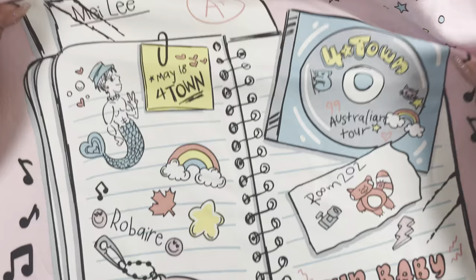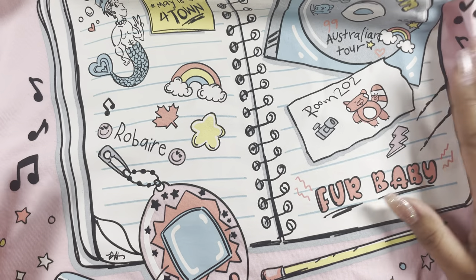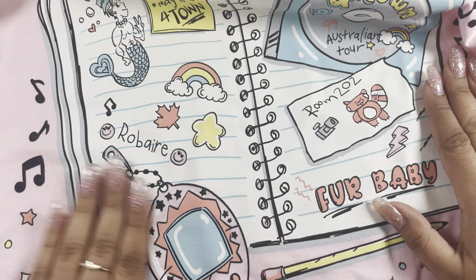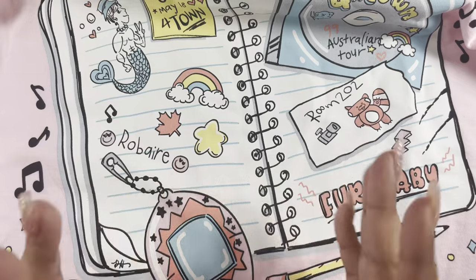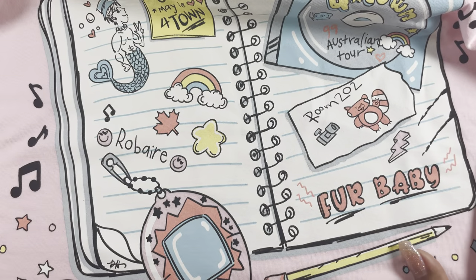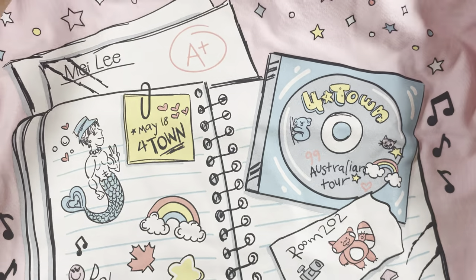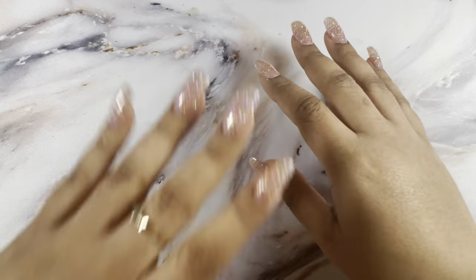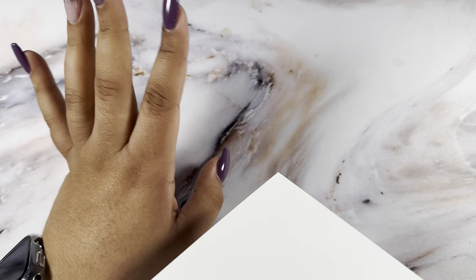The last shirt I picked up was the Turning Red one — I'm obsessed. I'm such a big kid but I love Turning Red just as much as my kids do. It's May's journal with the Four Town CD, the paper, her journal, and the tamagotchi. It's so stinking cute. I don't love pink but I had to get it and I'll definitely be wearing it very soon. That's everything from Zippity Tees.